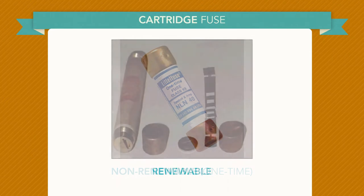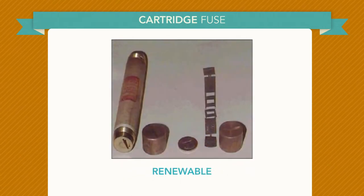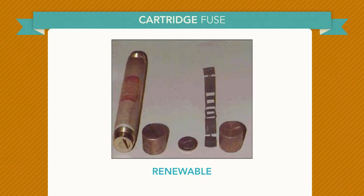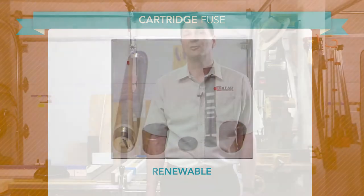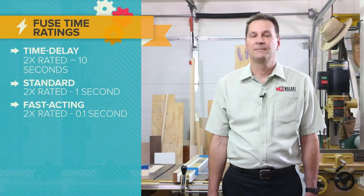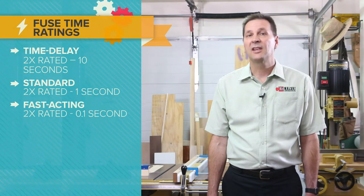Non-renewable, one-time use fuses are the most common type. Renewable fuses have replaceable fuse elements allowing the fuse body and terminals to be reused if not damaged. However, due to their design and lack of maintenance, renewable fuses present a higher than normal risk for equipment damage and fires. As replacement becomes necessary, it is recommended that renewable fuses be replaced with non-renewable fuses.